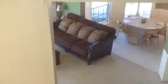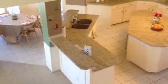On the top of the staircase, you can see, again, the family room, breakfast nook, and a shot of the kitchen.